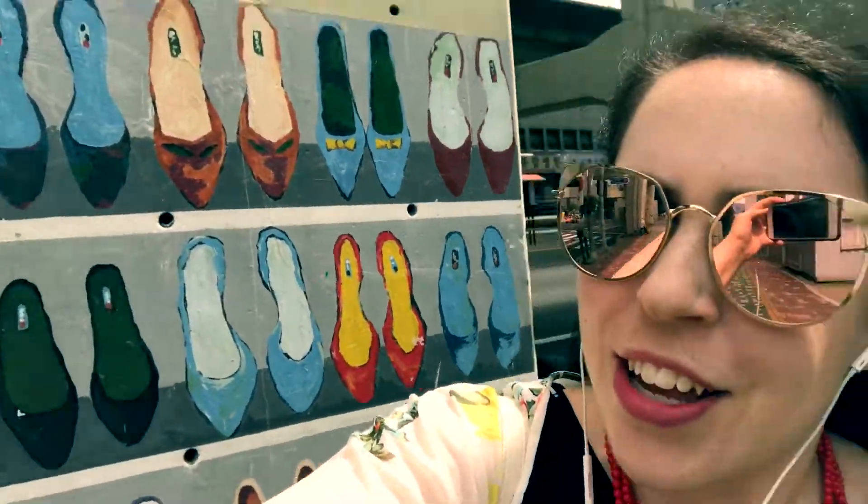A fun fact about Suntzu Dong is that it's actually famous for handmade shoes, so they have lots of cool street art about that. Definitely check it out!